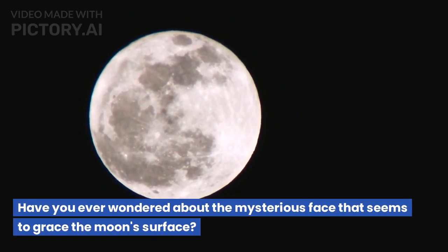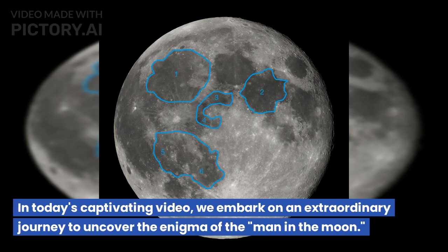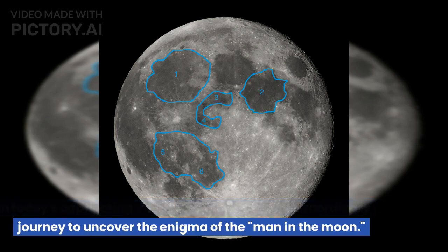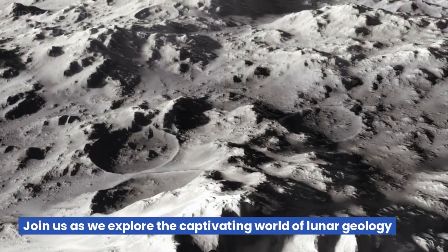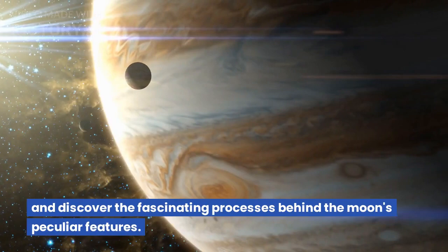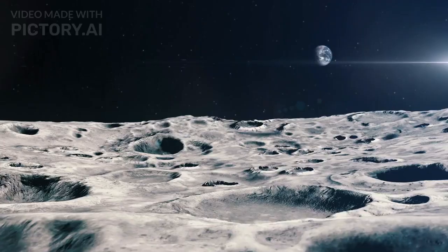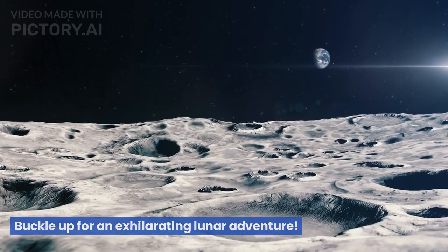Have you ever wondered about the mysterious face that seems to grace the moon's surface? In today's captivating video, we embark on an extraordinary journey to uncover the enigma of the man in the moon. Join us as we explore the captivating world of lunar geology and discover the fascinating processes behind the moon's peculiar features. Buckle up for an exhilarating lunar adventure.